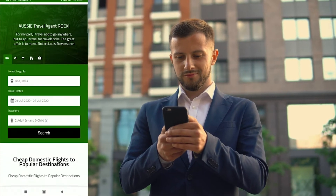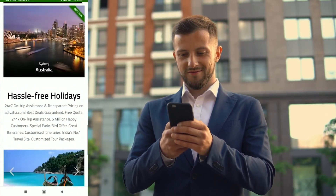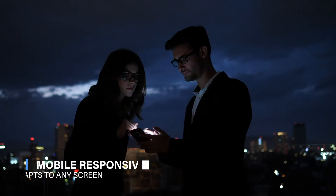Responsive: The website adapts itself to all screens, thereby maximizing the value out of your investments. It has been observed that 60–70% of total bookings are happening through mobile devices these days.